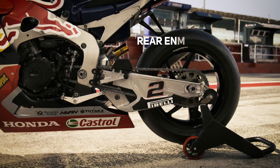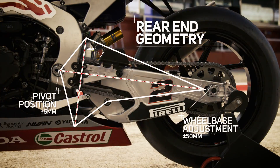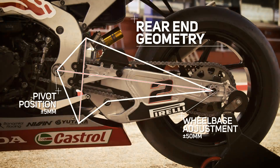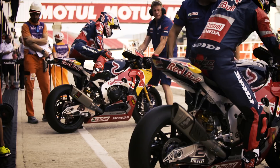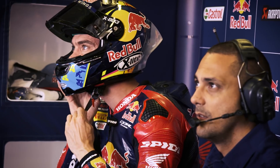On the rear as well, we can change the pivot position and the geometry of the suspension linkage. So it depends track by track — less trail or rake, or whatever combination we need. These bikes are the most advanced production racers in the world, and therefore we need the fastest riders in the world to ride them.